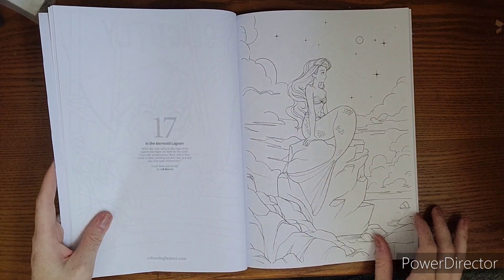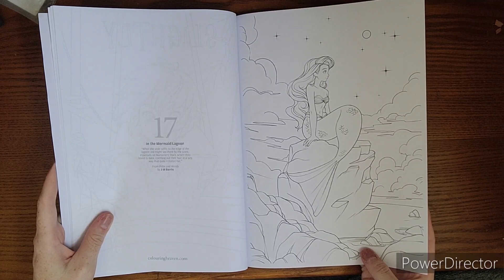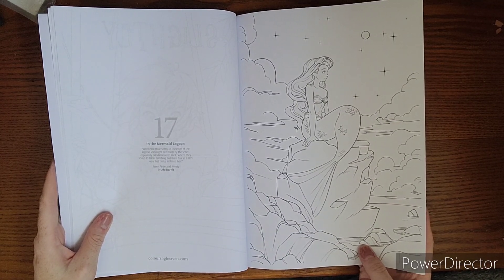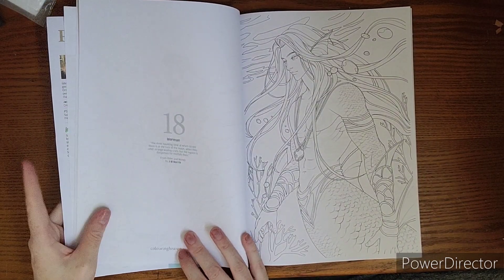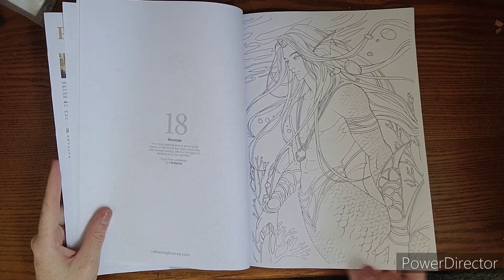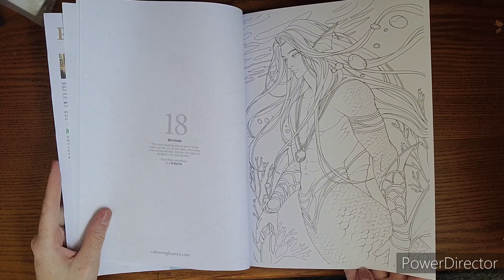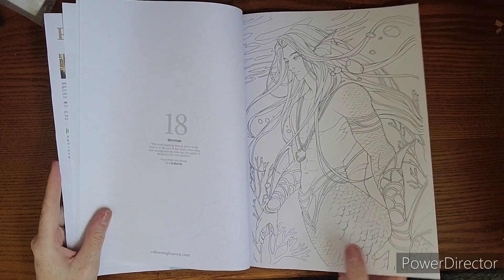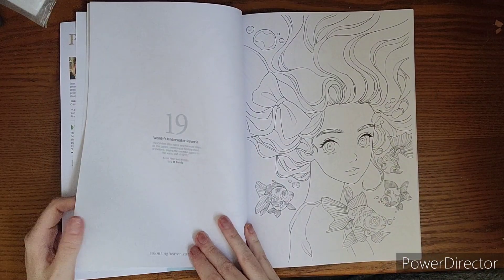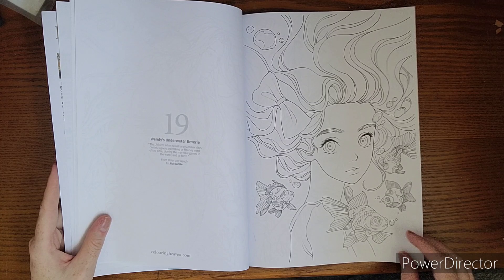The mermaid lagoon, and Marooners Rock. I don't remember a mermaid right off the top of my head, but it has been a hot minute since I went down the Peter Pan venture. And there's a merman — the blurb talks about how they come out at night, so it could be a cool all-blue monochrome piece. And there's Wendy underwater with some cute little fish.